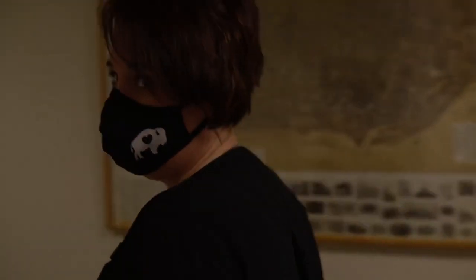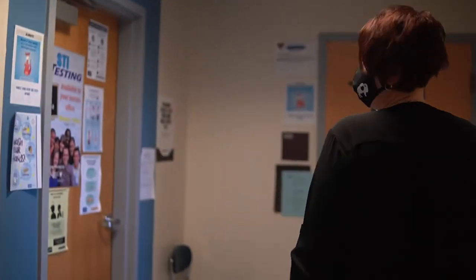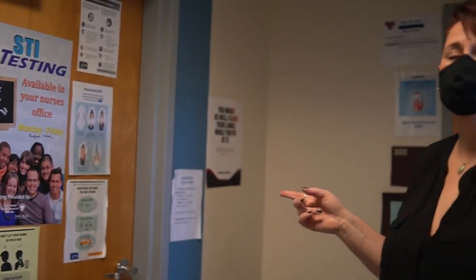The last place on our tour is the nurse's office. Here is where you're going to find the nurse's clinic. If you need anything from the nurse's office, we ask that you don't go directly — instead, let one of the faculty or staff members know that you are in need of assistance from the nurse.